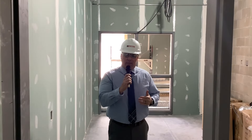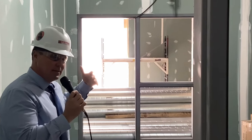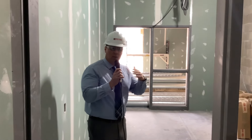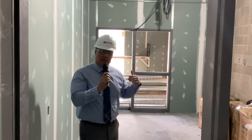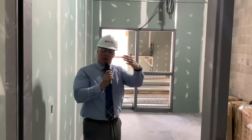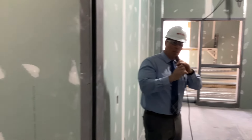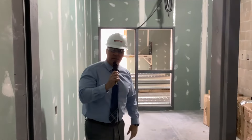I'm standing in one of our small group instruction rooms. Directly behind me is what we call our RTI suite — response to intervention — where teachers will pull students out for enrichment or if they just need some extra support in reading or math throughout the day. There are actually two rooms, one right next to me and one the exact same size, just for small group instruction, and our teachers will be in the back in an office together.